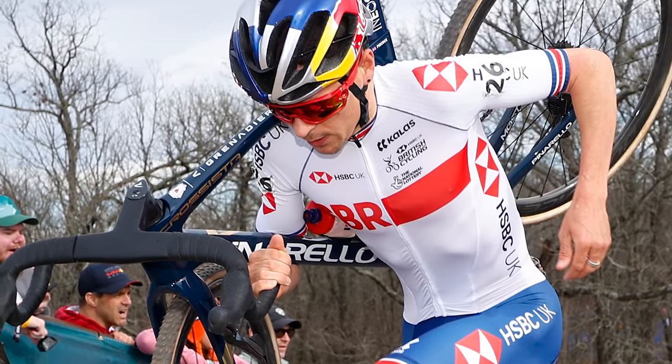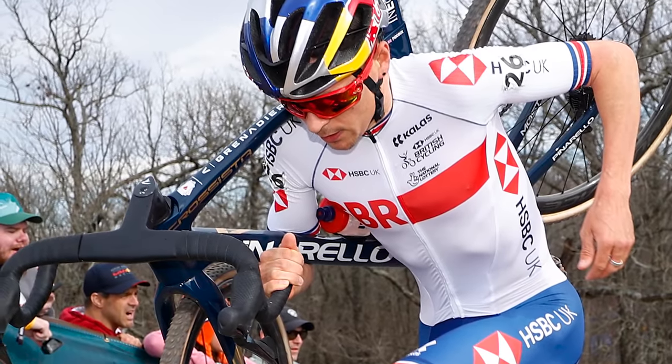Welcome to the GCN Tech Show. I'm Oliver Bridgewood. I'm Alex Payton. Coming up this week, we've got some details on newly crowned world champion Tom Pidcock's bike and some more information on our quest to find the most desirable bikes in the world. Also, our main talking point this week is going to be why you ride slower in winter.